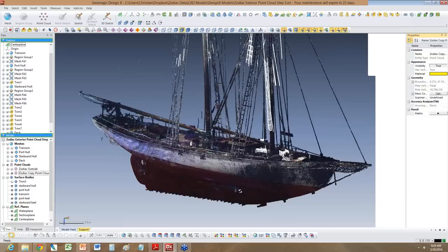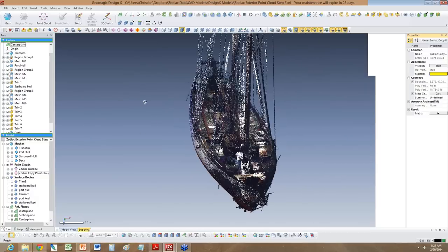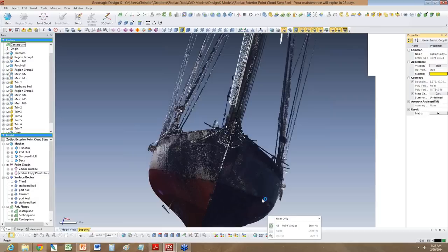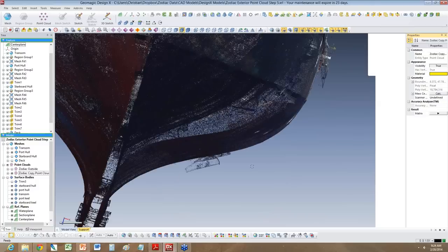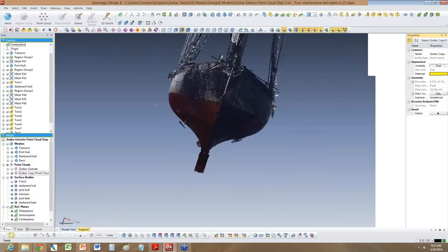I want to show you the supports which were holding the boat in the dry dock — we scanned them too. When you zoom in, you can see one of the supports, and of course that's not part of the data we need. So what I did is edited the point cloud and deleted all the points related to that support. As a result, you now have a hole inside the point cloud at that area. After you've cleaned up the point cloud, the next step is to turn it into a mesh.